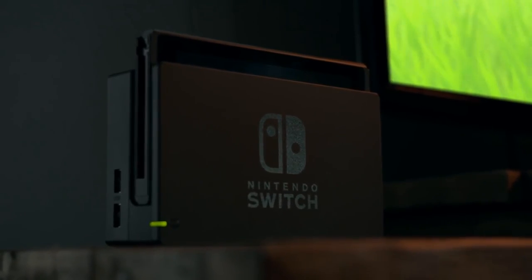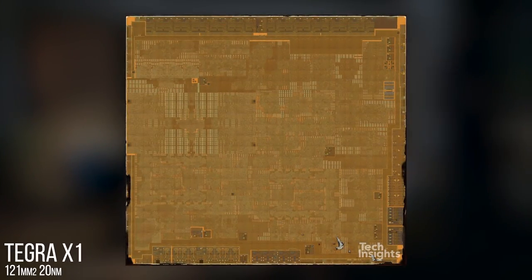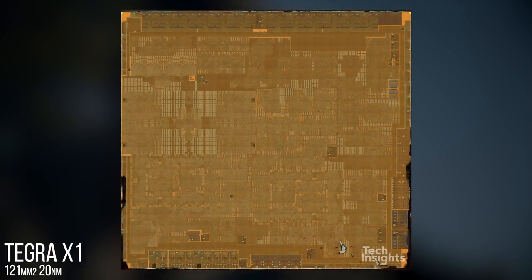The standard Tegra X1 found within Switch is evolving, and the evidence exists to demonstrate that both the mooted Switch Mini and Switch Pro are possible targets, offering improved performance, better battery life, perhaps even both.